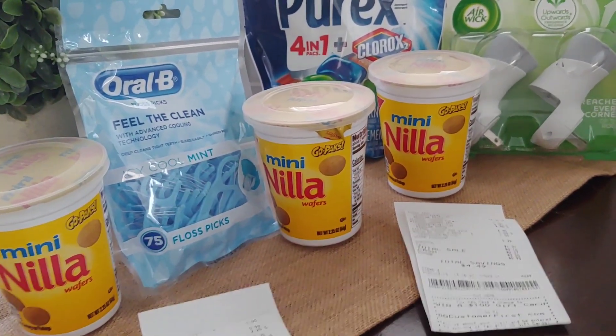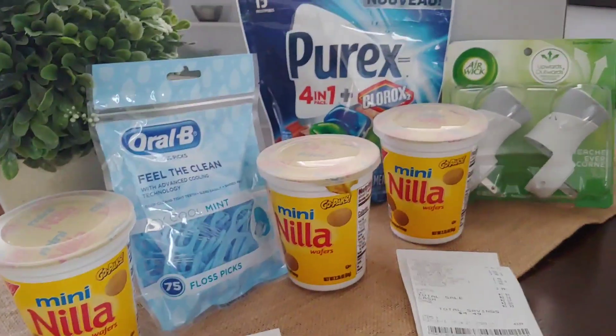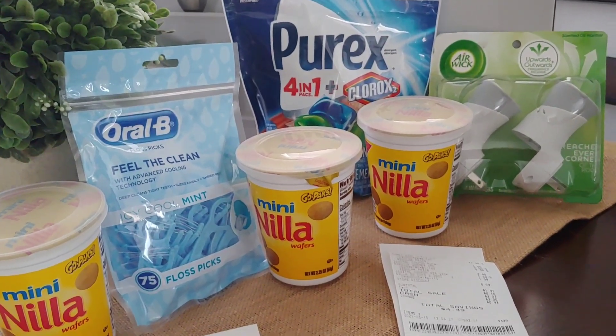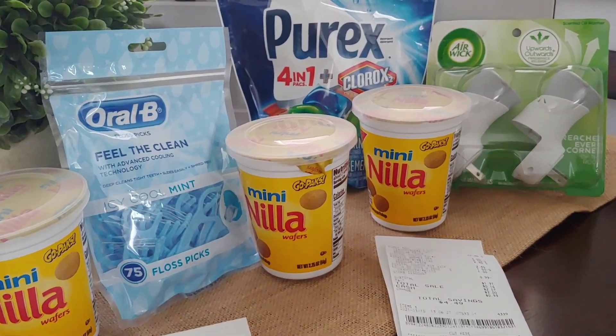Either way, again, happy couponing and happy savings. Thank you so much for stopping by and we will definitely see you on the next one.